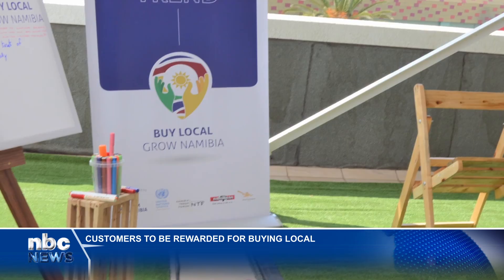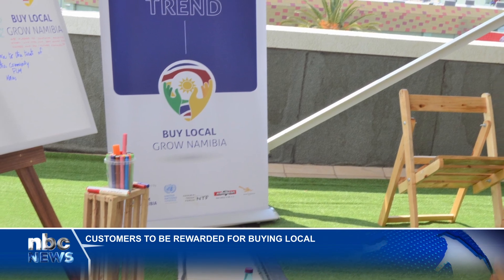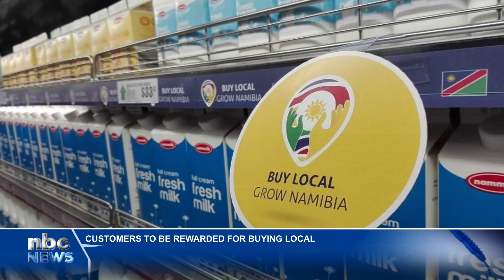It does not mean we should leave other products out, but the emphasis should be that charity starts at home. The Trolley Dash campaign will run over the next two months until the end of January, and shoppers are encouraged to look out for locally made products.